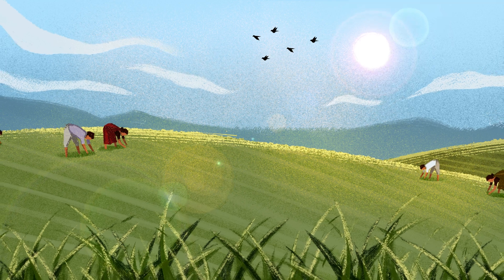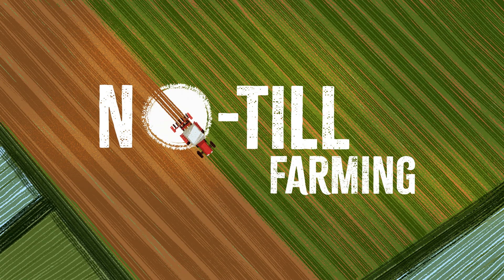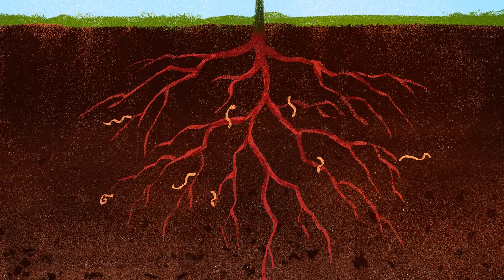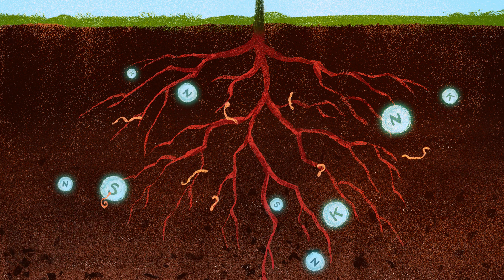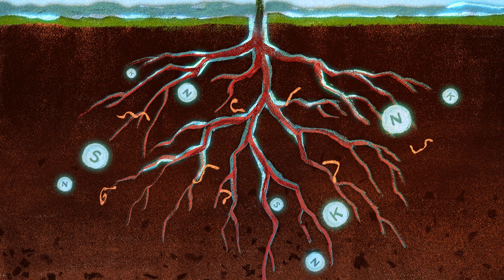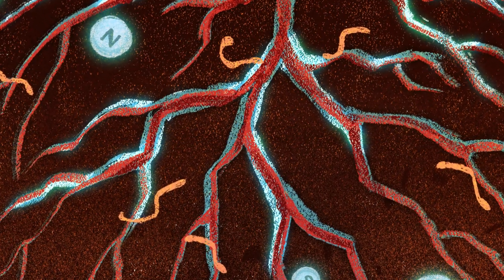Regenerative agriculture involves a variety of farming techniques that enhance soil biology. Firstly, regenerative agriculture promotes no-till farming. Soil is full of organisms that help in plant growth — some help convert soil nitrogen, sulphur and phosphorus to plant-usable forms, while some loosen the soil, increasing water absorption and root penetration. Contrary to plowing, not tilling the land preserves these organisms and conserves the soil's natural biology.